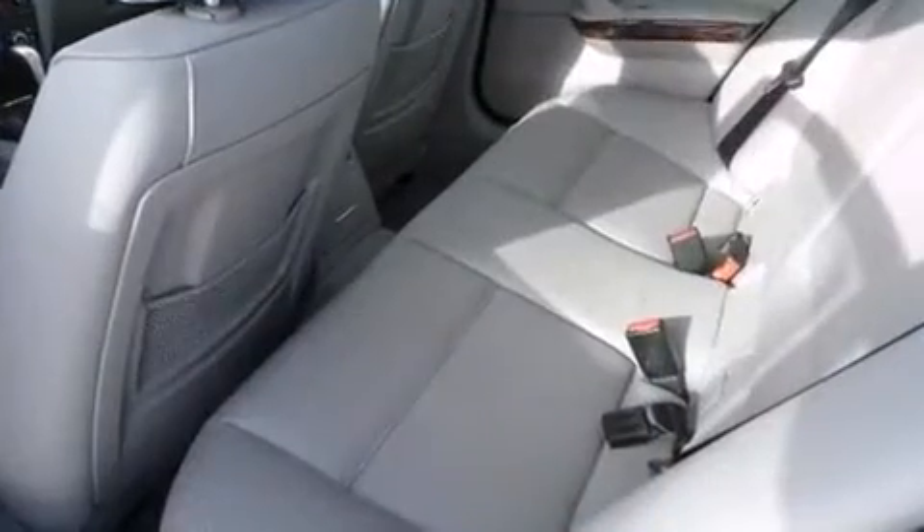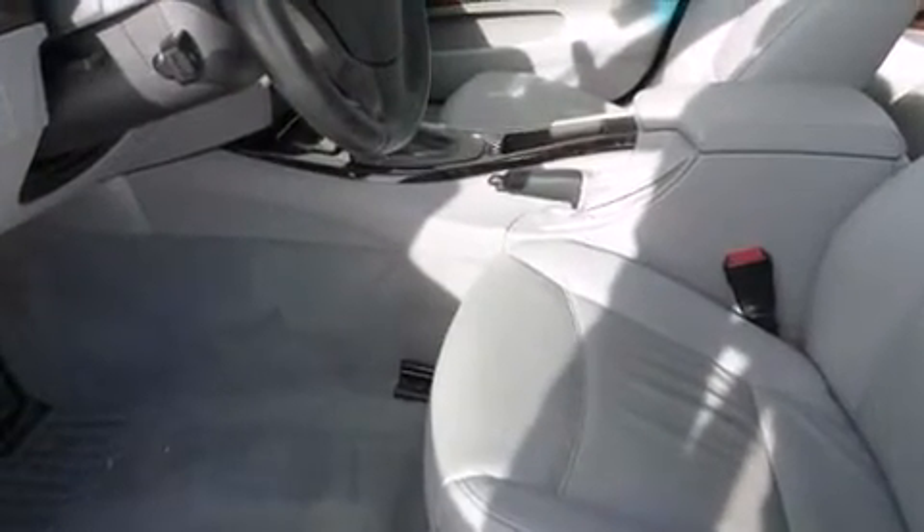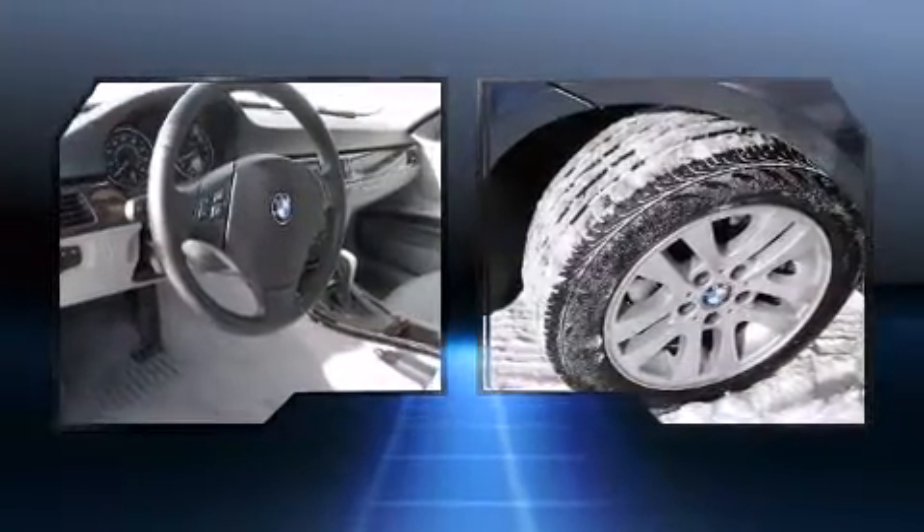BMW prioritized fit and finish, as evidenced by power front seats, a built-in garage door transmitter, heated seats, power door mirrors, heated door mirrors, and leather upholstery. For drivers who enjoy the natural environment, a power moonroof allows an infusion of fresh air.